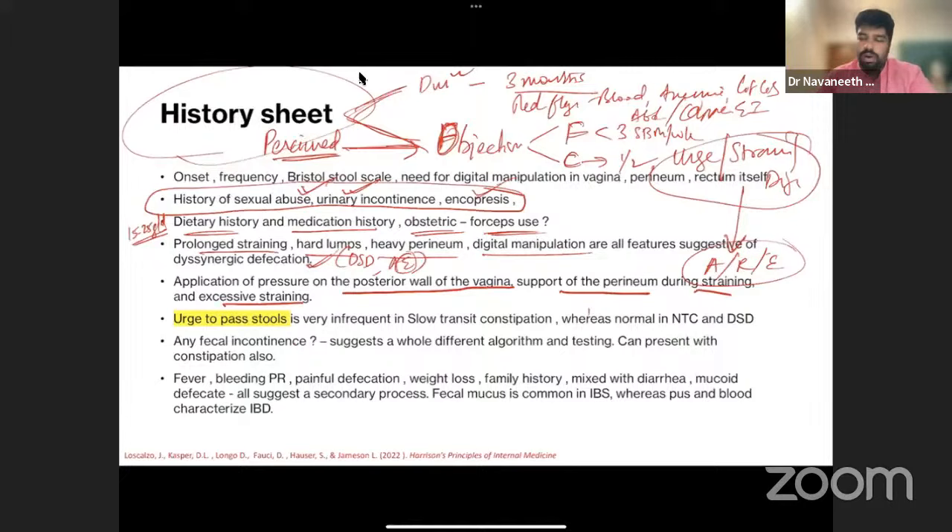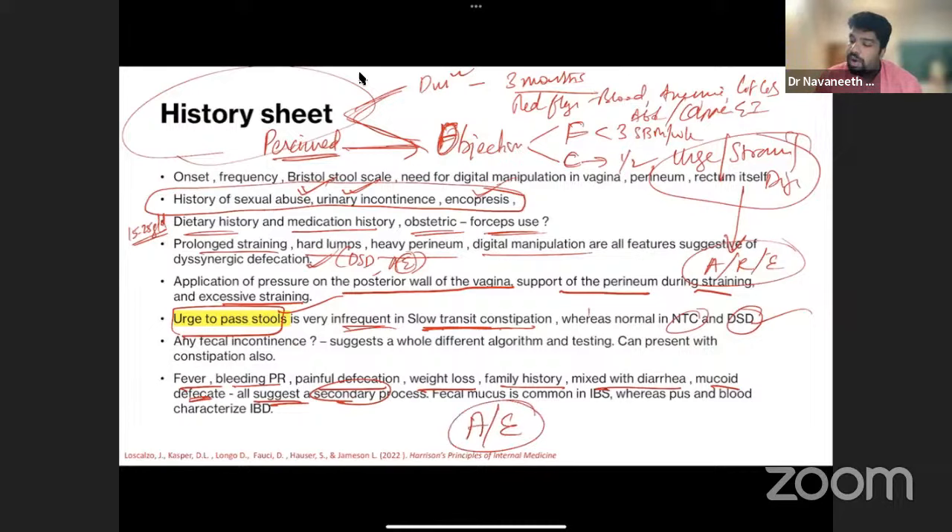In females, applying pressure to the posterior vaginal wall or supporting the perineum during straining suggests anorectal disorder. Urge is infrequent in slow transit and very prominent in DSD. Fever, bleeding, painful defecation, weight loss, family history, and mixed diarrhea or mucoid defecation suggest a secondary process. Importantly: fibers are contraindicated in anorectal evacuation disorders — giving fibers without identifying the anorectal disorder will worsen impaction and lead to ulcers.